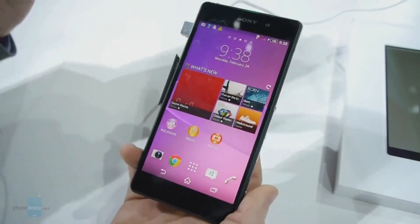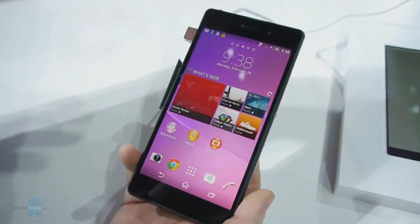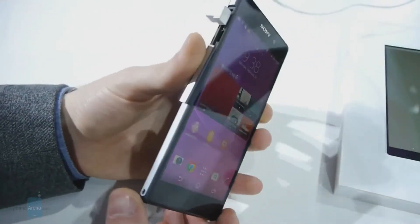The Xperia Z2 has what Sony calls its best smartphone display yet, and since we've seen it personally, we totally agree with that. The phone has a 5.2-inch IPS LCD display with a resolution of 1080 by 1920 pixels.